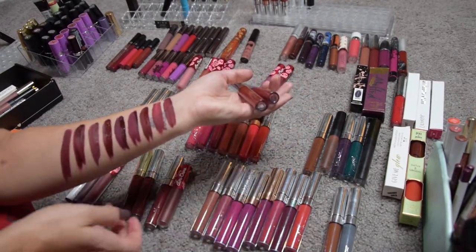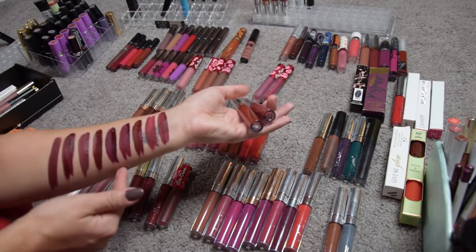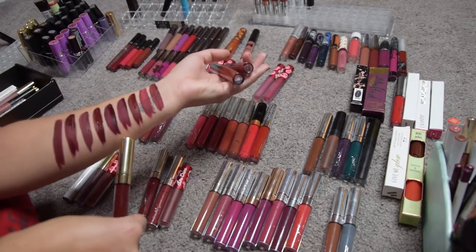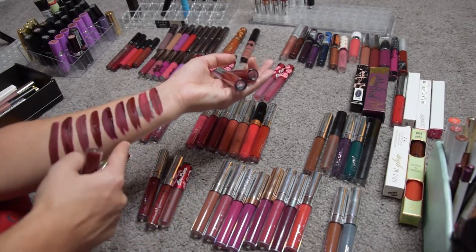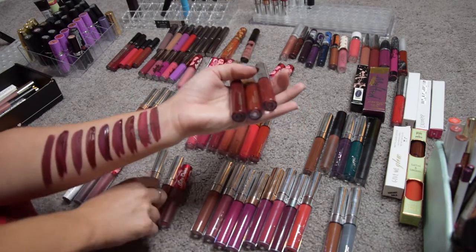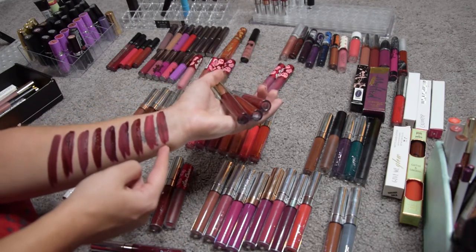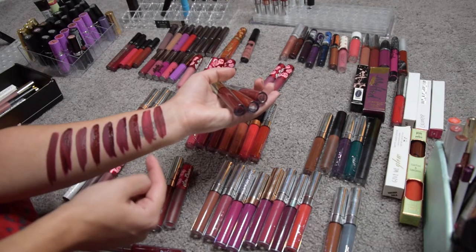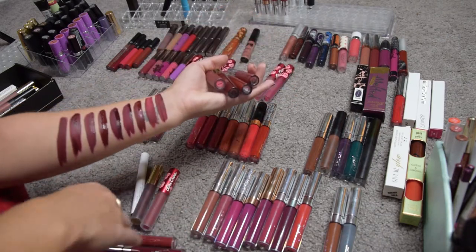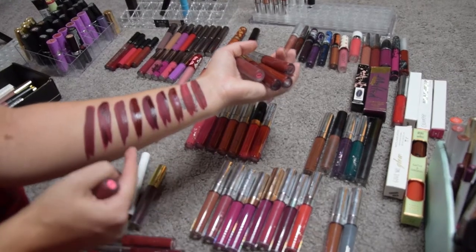I want to keep one of these two very dark ones. Mamacita has a better formula than Saturday, so I'm keeping Mamacita and getting rid of Saturday. Of these two — Wicked by Lime Crime and Avenue by ColorPop — I'm gonna keep Wicked and get rid of Avenue. And these last three: I'm gonna get rid of Dream Girl by Lime Crime because it has a little bit too much gray for my liking.